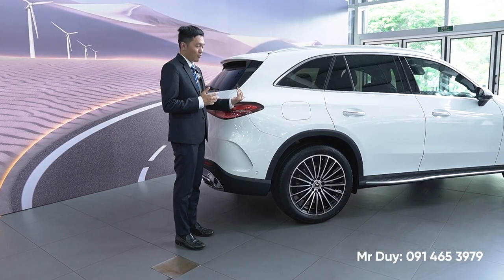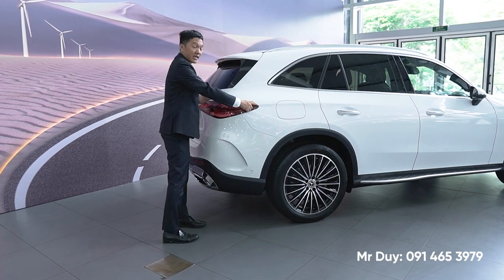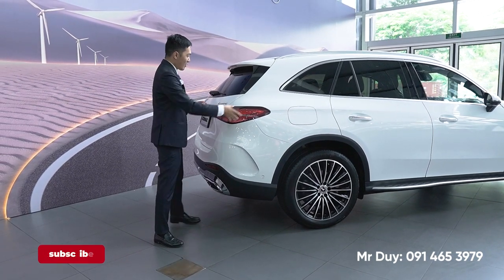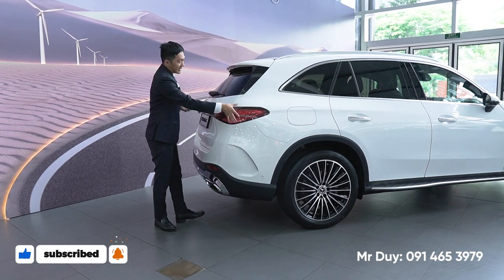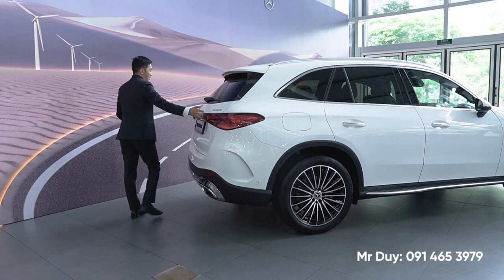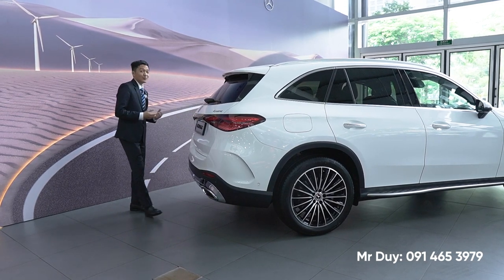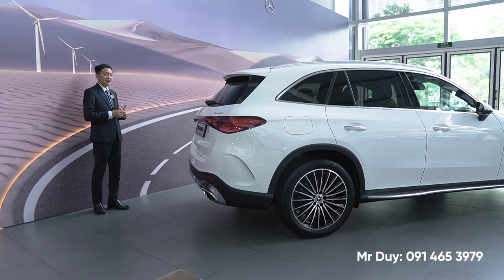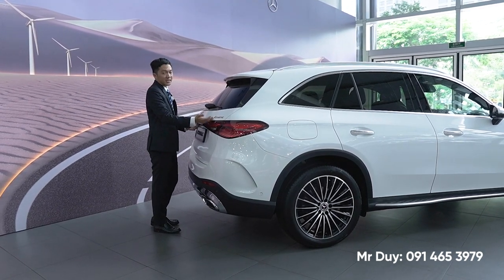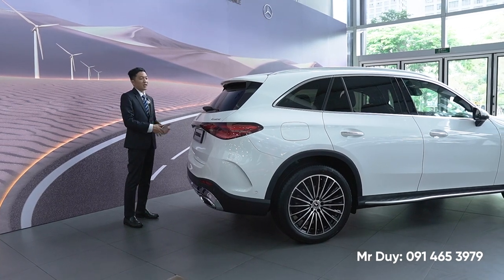Ở phần hông xe có một đường dập nổi chạy dài từ cửa xe kéo dài ra tới phần đèn xe, giúp chiếc xe nhìn cá tính và gân guốc hơn rất nhiều so với phiên bản trước đây. Đèn xe được thiết kế nhỏ lại và kéo dài từ khu vực này sang cạnh xe, tạo cảm giác liền mạch từ trái sang phải với nẹp màu đen bóng ở giữa. GLC 300 luôn được trang bị hệ thống vận hành bốn bánh toàn thời gian 4MATIC giúp chiếc xe bám đường tốt hơn, vận hành tốt hơn trên những đoạn đường xấu.